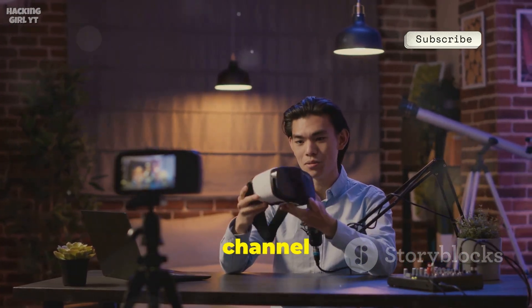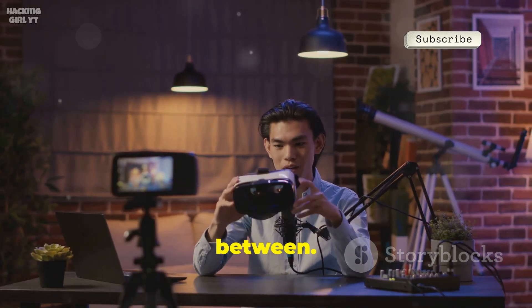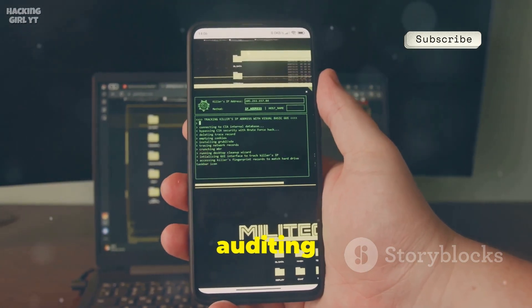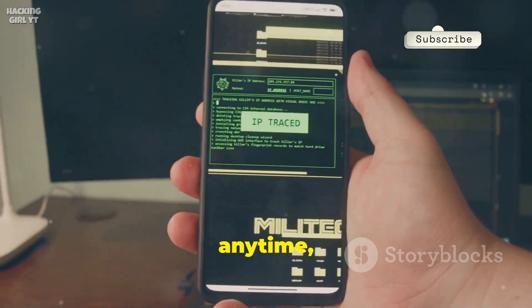What's up everyone? Welcome back to the channel where we break down the latest in tech, security, and everything in between. I'm super excited to have you join me today. Today we're about to transform your everyday Android device into a powerful security auditing toolkit — something you can carry right in your pocket, ready to use anytime, anywhere.